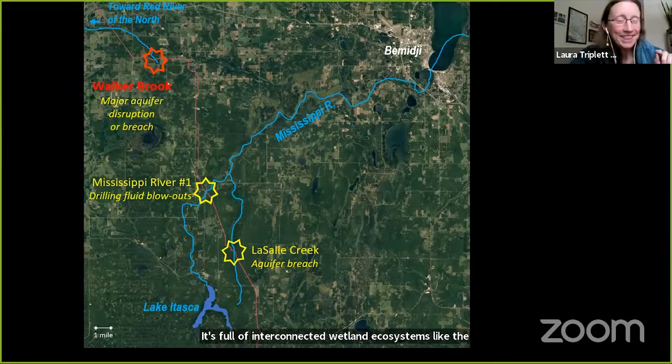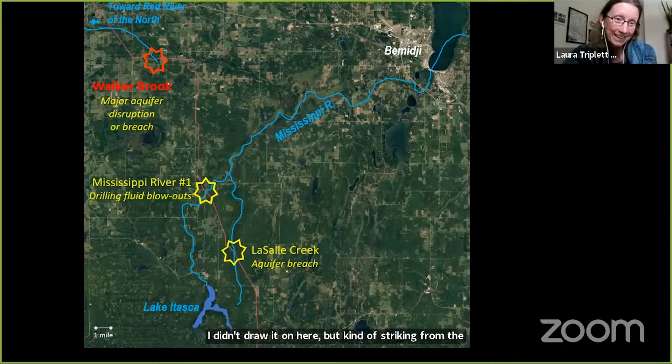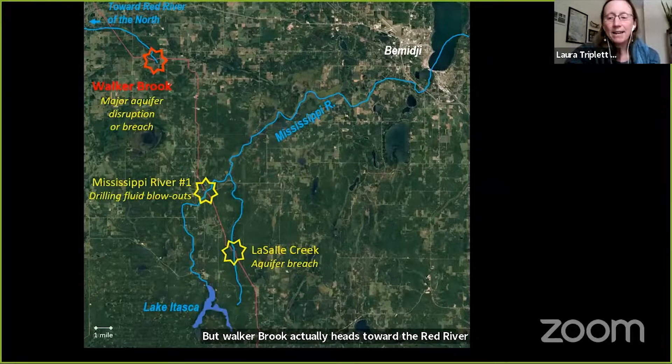Walker Brook is full of interconnected wetland ecosystems like LaSalle. And this is really interesting — it's actually in a completely different watershed. Running roughly from southwest to northeast through this area is a continental divide: the Laurentian Divide. LaSalle and the Mississippi flow south toward the Gulf of Mexico, but Walker Brook actually heads toward the Red River of the North and Hudson Bay — that triple divide that makes Minnesota really special and indeed sacred to many native peoples.